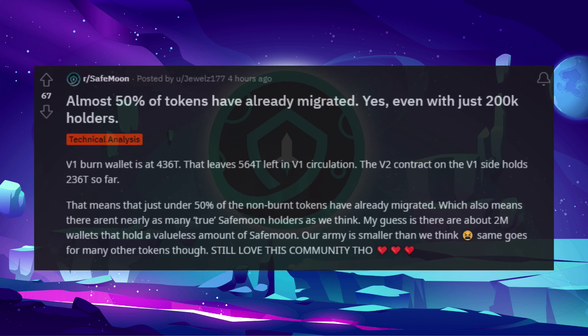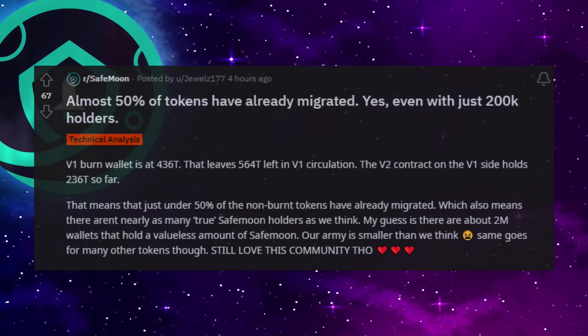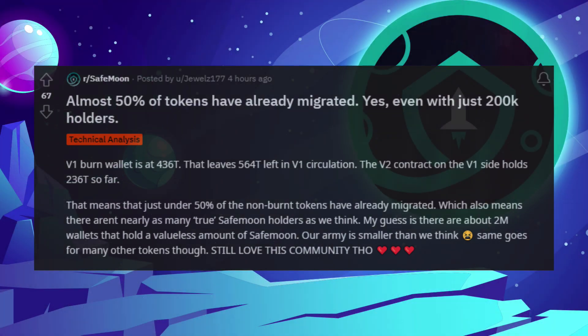Almost 50% of tokens have already been migrated — yes, even with just 200,000 holders. The V1 burn wallet is at $436 trillion, leaving $564 trillion left in V1 circulation. The V2 contract on the V1 side holds $236 trillion so far. That means just under 50% of the non-burnt tokens have already been migrated, which also means there aren't nearly as many true SafeMoon holders as we think. There are about 2 million wallets that hold a valueless amount of SafeMoon — our army is smaller than we think.